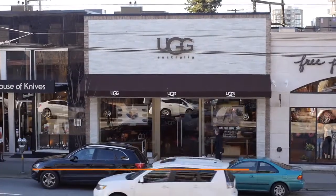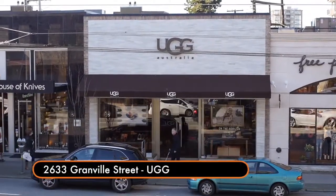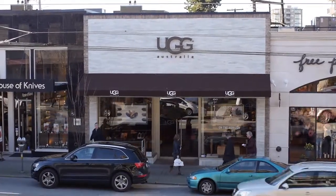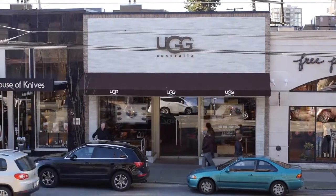Standing in front of UGG at 2633 Granville Street. About three years ago we received a call to recover this 30-foot wide four-point awning.